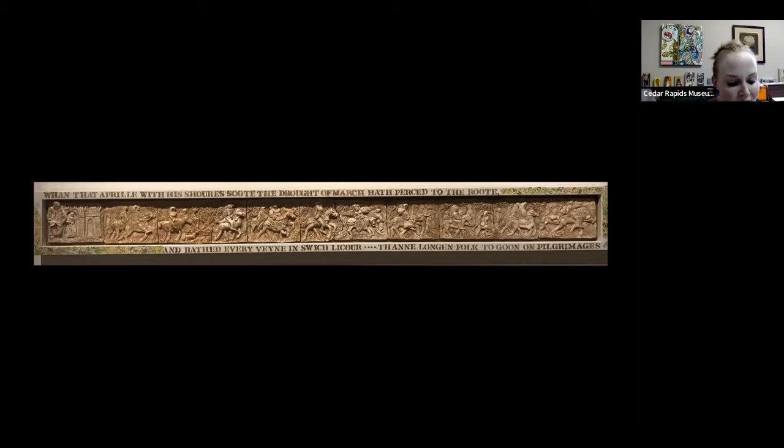The Canterbury Tales is a collection of 24 stories running to about 17,000 lines written in Middle English by Geoffrey Chaucer. In 1386 Chaucer had become the Comptroller of Customs and Justice of the Peace, and three years later the Clerk of the King's Work in 1389—it was during these years he began working on the Canterbury Tales, his most famous text. The tales are presented as part of a storytelling contest by pilgrims traveling from London to Canterbury to visit the shrine of St. Thomas Becket at the Canterbury Cathedral.